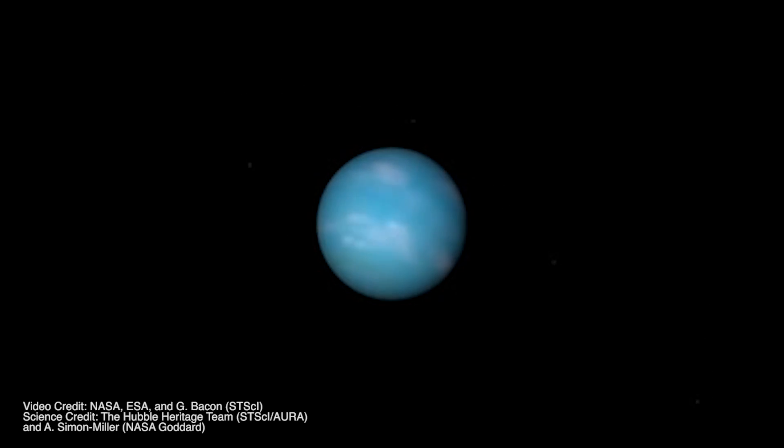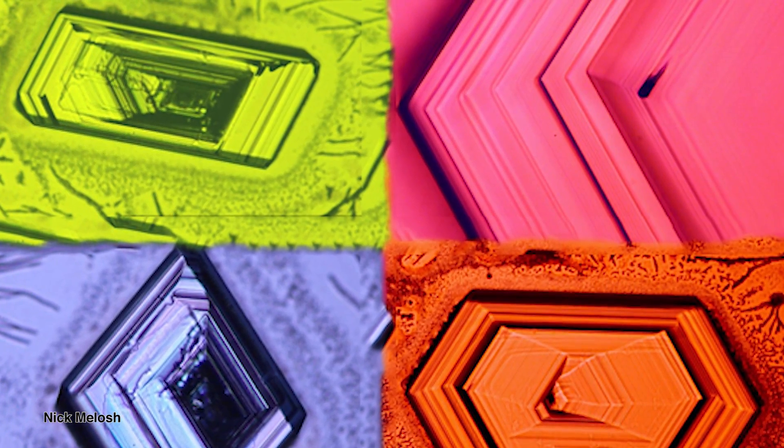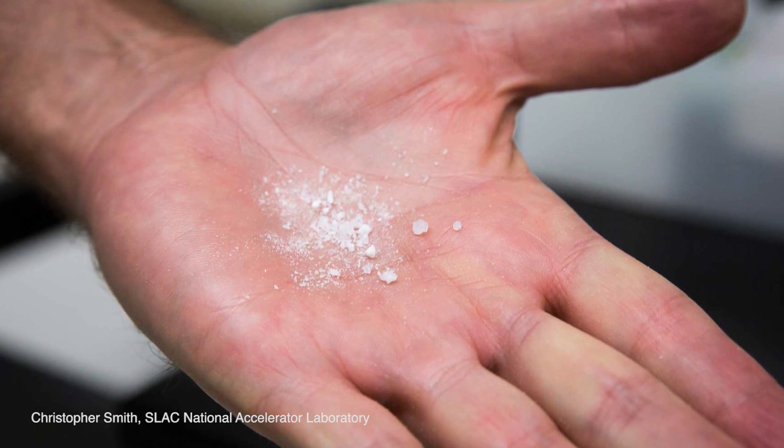This technique of using tiny x-ray flashlights at SLAC is also being used to confirm the likelihood that planets Neptune and Uranus produce diamond rain, which is incredibly awesome. By simulating the conditions of Neptune inside the accelerator, researchers could actually see diamonds forming at the nanometer scale. On Neptune or Uranus these diamonds are probably millions of carats in weight, but it's still incredibly cool to see it here on Earth.